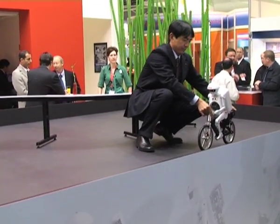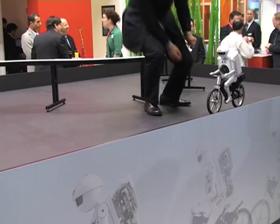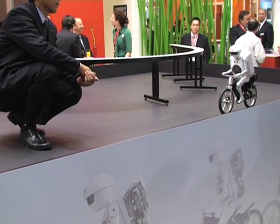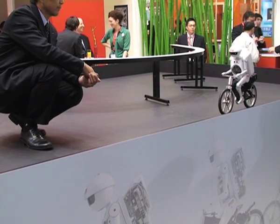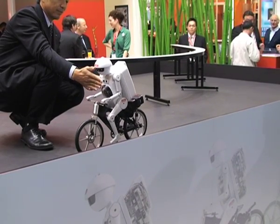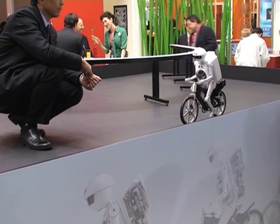Ladies and gentlemen, now we will see how Murata Boy detects obstacles and stops before bumping into them. As the obstacle, we will use the hand of my colleague, and you will see that Murata Boy stops within seconds. Look at this — how does it work? We are using ultrasonic sensors for that; they are installed in his chest as well.